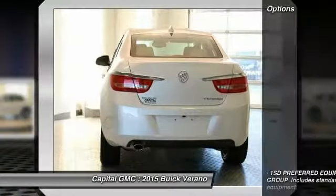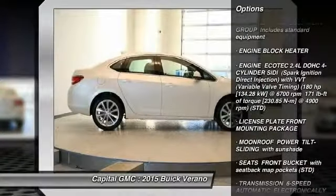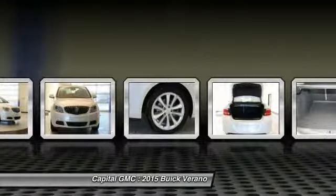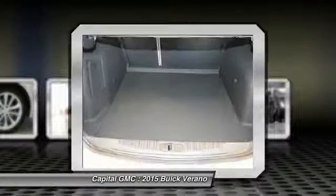Here are some of this vehicle's great options: traction control, remote engine start, anti-lock braking system, stability control, steering wheel audio controls, adjustable steering wheel, driver airbag, power steering, cruise control, and floor mats.